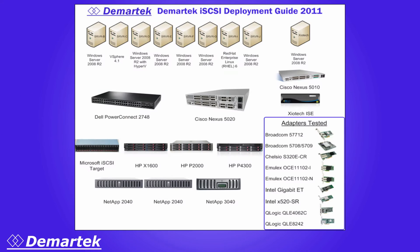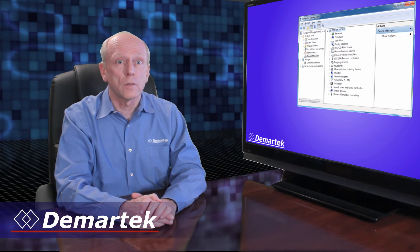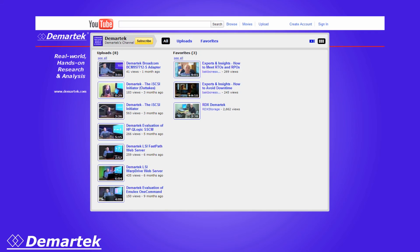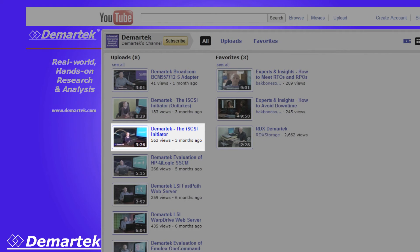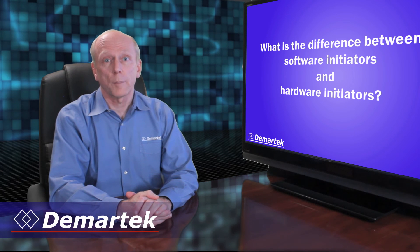Here's the diagram showing the products that we deployed. Let's consider the initiator. Microsoft has offered a software initiator as part of their operating system since Windows Vista. It can be accessed from the device manager or simply by typing iSCSI Initiator at the start menu. If you'd like to see a demonstration on how to configure the Microsoft iSCSI Initiator, please check out our iSCSI Initiator video on the Demartec YouTube channel — we showed that it's so easy even a 10-year-old can do it. In our iSCSI Deployment Guide, we discussed the difference between software and hardware initiators and show examples of each.